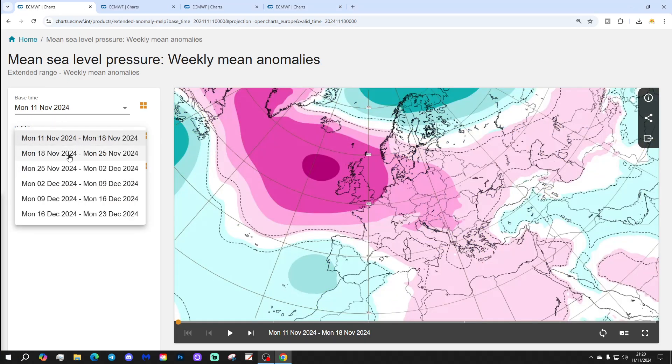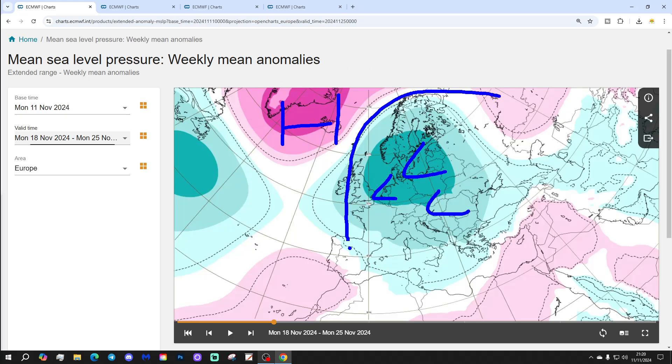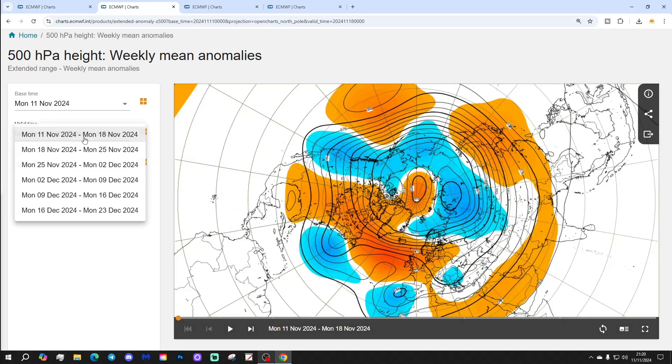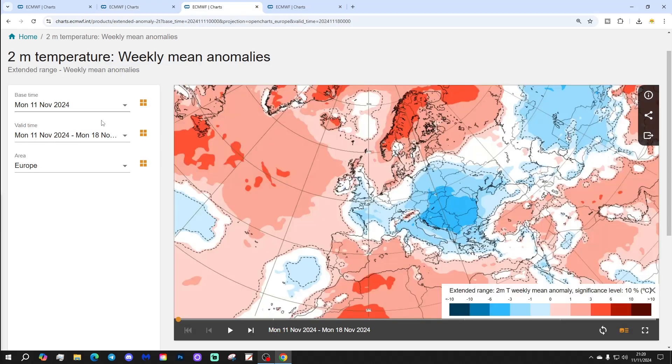Week two will be the 18th to 25th of November — a big change. High pressure locates up towards Greenland and Iceland, with a trough of low pressure across north-west Europe that brings the wind around into a colder northerly or north-easterly. The 500 millibar height anomalies show a ridge through the Atlantic going up towards Greenland and a trough of low pressure across central and northern parts of Europe.